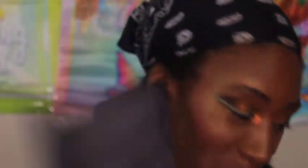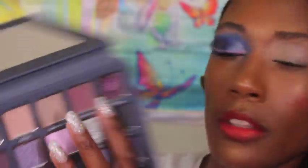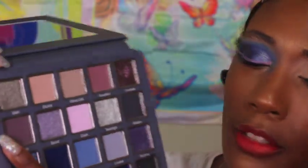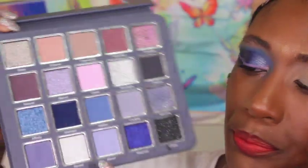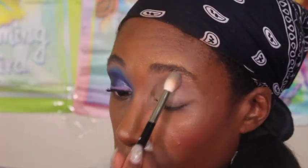Okay, so this is the eye I'm working with for the Cooltrals look. I kind of dipped all around the palette. I used these two shades to start off with — my inner corner shade, and I'm pretty sure I used Midnight, Hidden, Attract, and Infatuation. I'm going to start off with Stone Cold and Eternal — those are the ones I started with on this side.